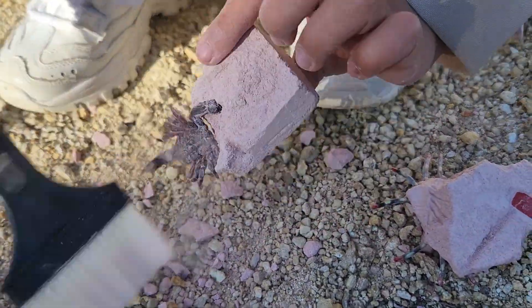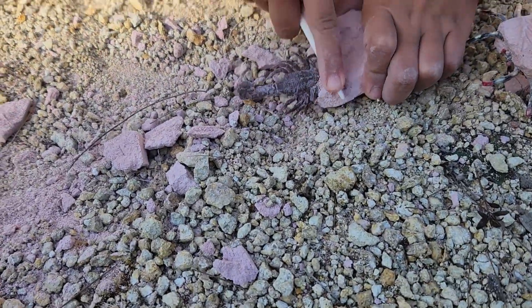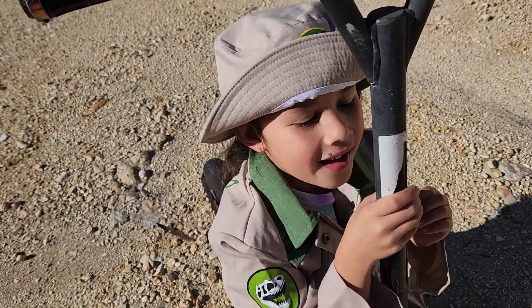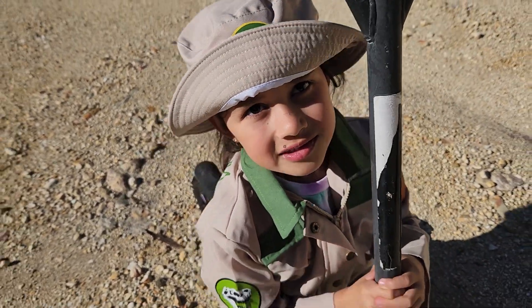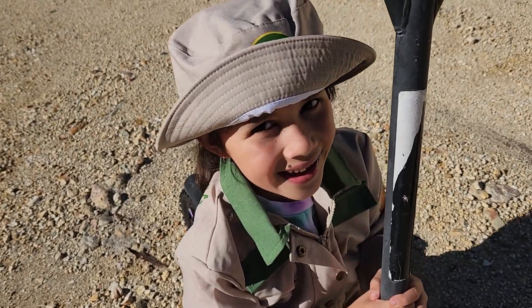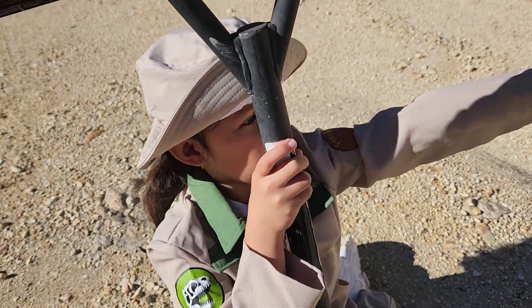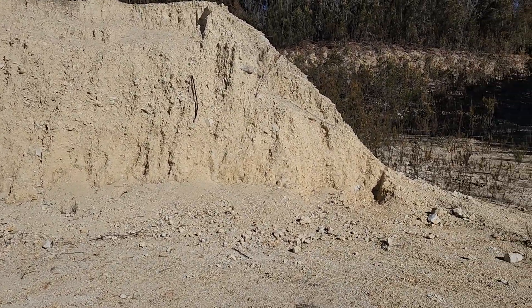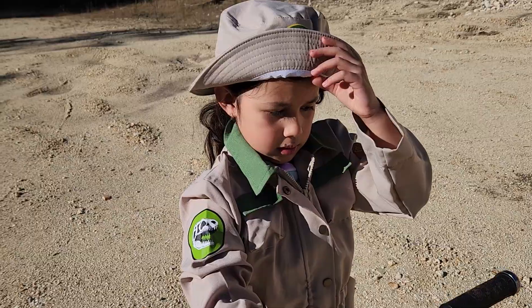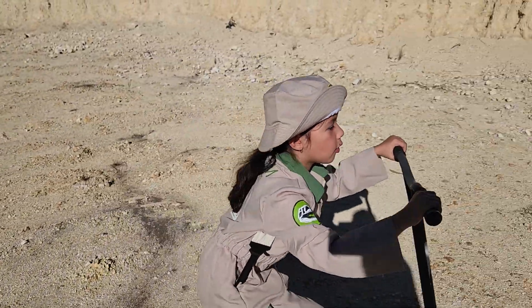First we're going to brush a little bit. Hello everyone, today we're looking for bug fossils. Do you think you might find any? Yeah, like over in these rocks over here. There's a lot of rocks there. Let's go, come follow me. Have a look for the bug.